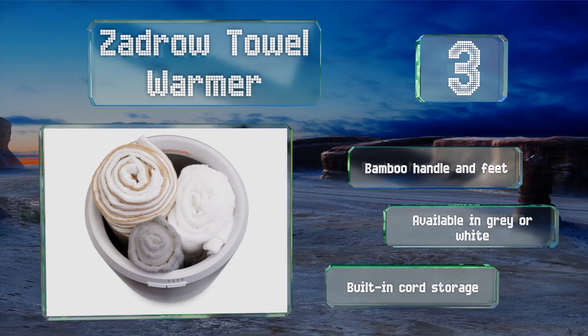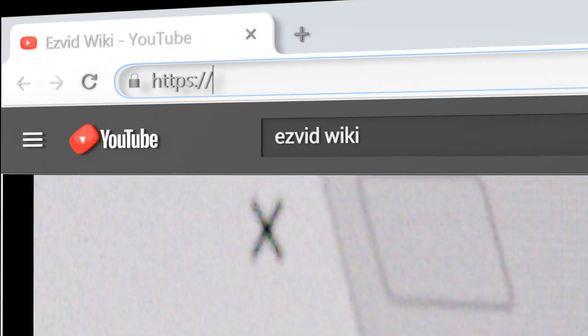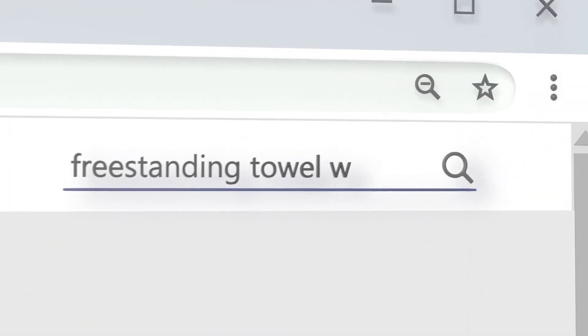The Zadro Towel Warmer is available in gray or white.